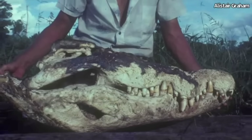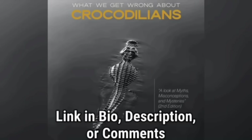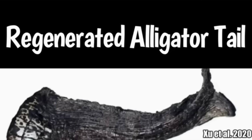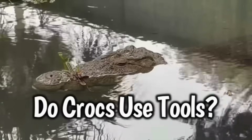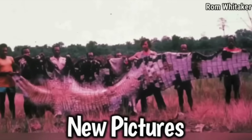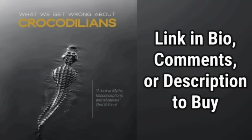Thank you all for watching. To learn more about the animals you just saw, buy the second edition of 'What We Get Wrong About Crocodilians.' It examines claims of giant crocodiles, a World War II massacre, regenerating tails, alligators in the sewers, their record land speeds, and more. The second edition includes updated information, pictures, and more — available in physical or digital formats. Link in the bio, comments, or description.